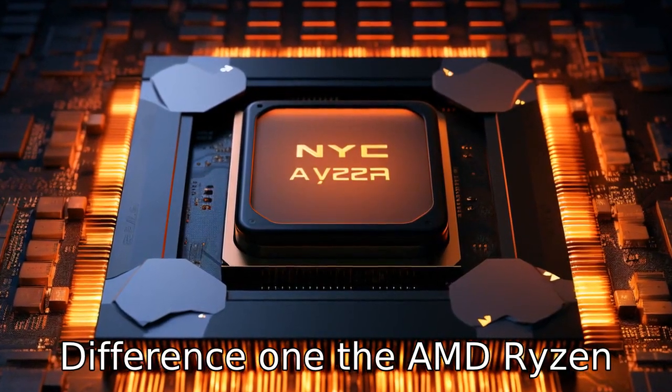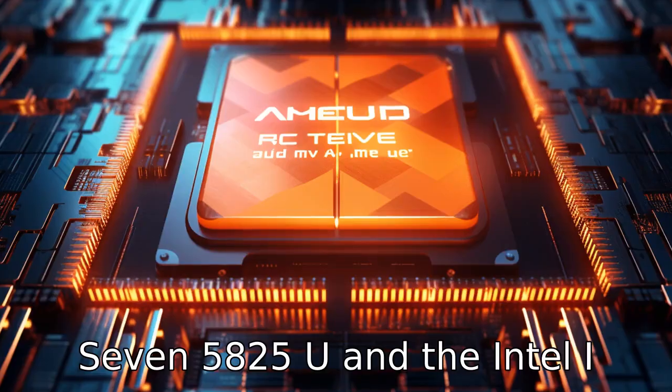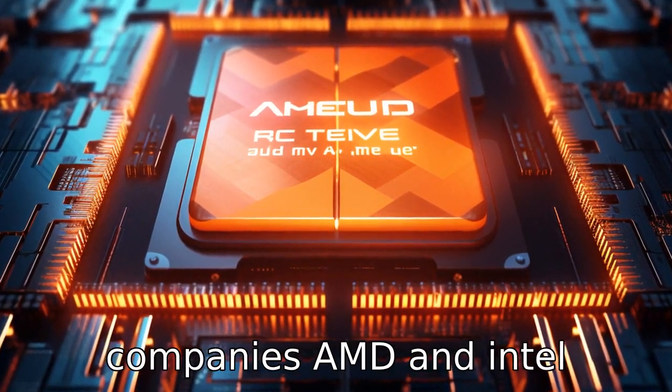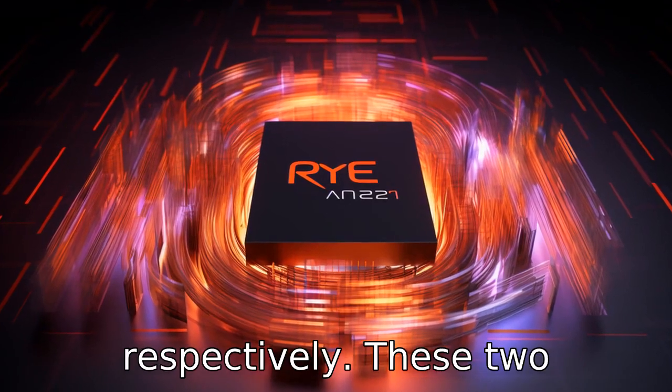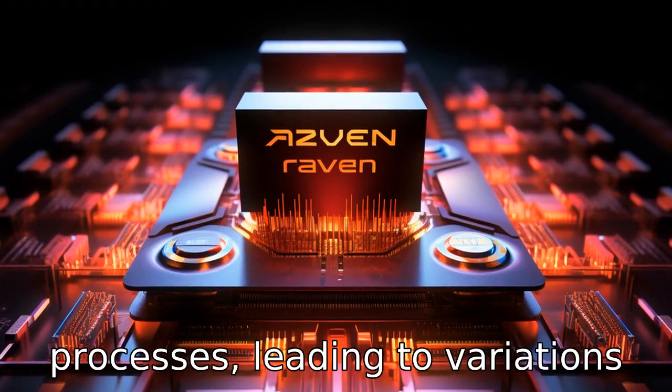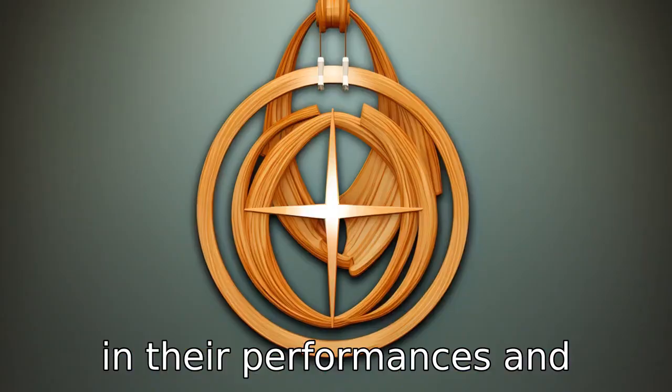Difference one: the AMD Ryzen 7 5825U and the Intel i7 belong to different companies — AMD and Intel respectively. These two companies have distinct architecture designs and different technologies incorporated into their processes, leading to variations in their performance and efficiency.